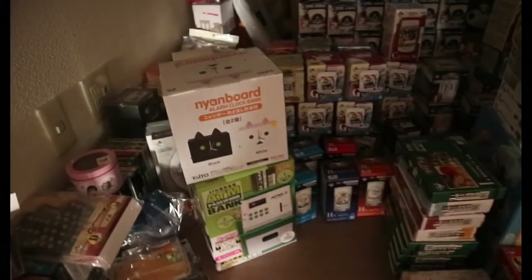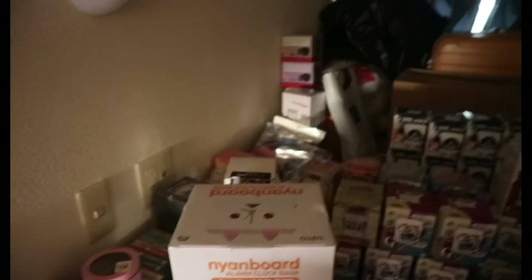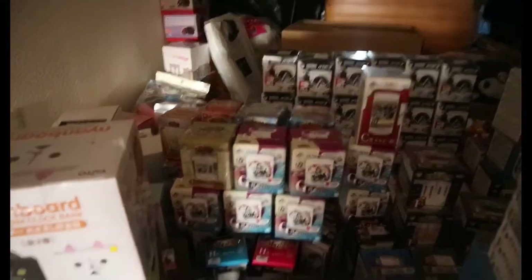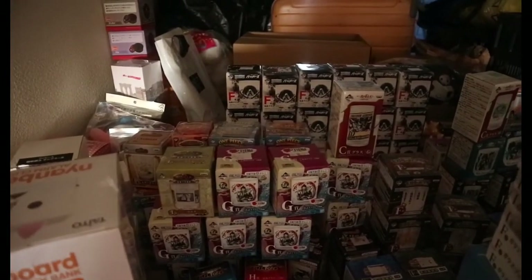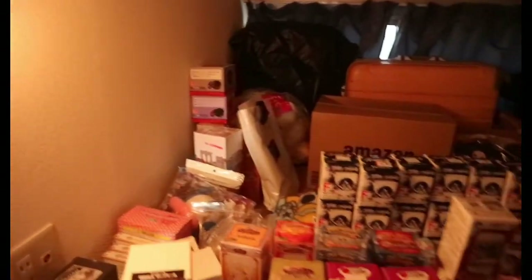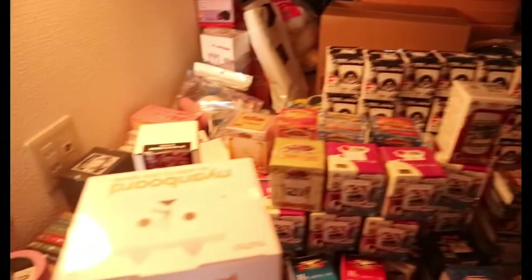Yung mga items ko na nakikita niyo dito, mostly bebenta ko siya. And then pag may mga times na nandito ako sa loft at gabi na siya, meron kami yung ilaw dito — ito yung bulb, may switch siya. Medyo dilaw nga lang yung ilaw, but still may ilaw pa rin naman — kaya okay pa rin siya.